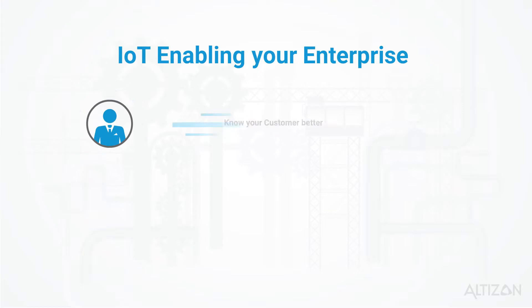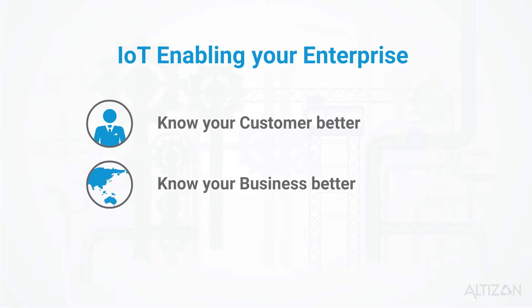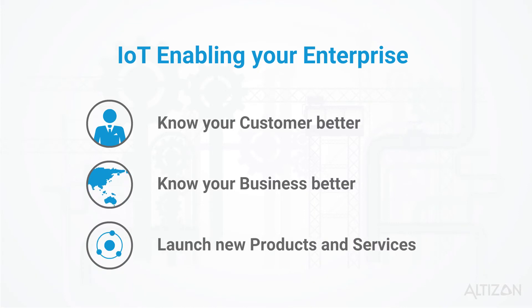Use Daytona to know your customers better, know your business better, and launch new products and services.